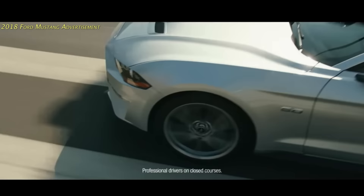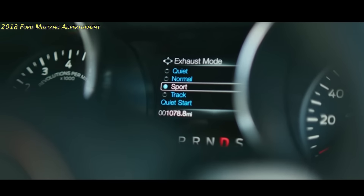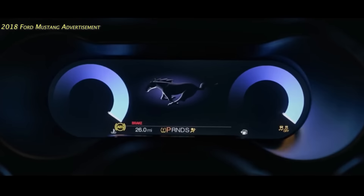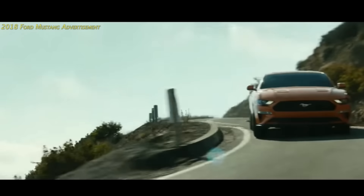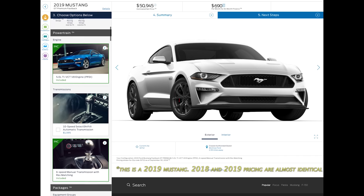Around this time, YouTube videos and ads for the 2018 Mustang were showing up everywhere. I'm not sure why, but I've never even considered a Mustang before. With the 2018 having 460 horsepower, it was time to explore this further. So I went to the Ford website and started pricing one out.